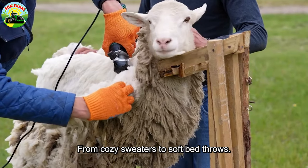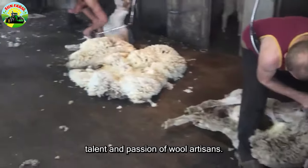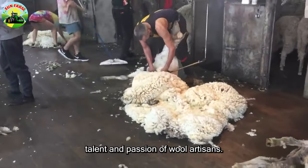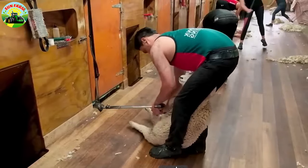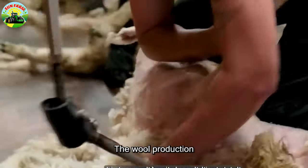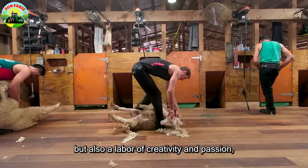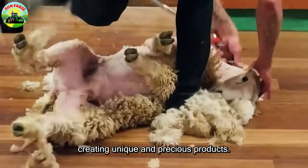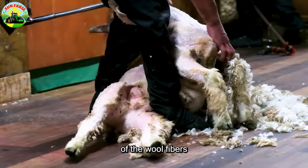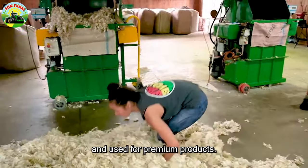From cozy sweaters to soft bed throws, each product is the result of diligence, talent, and passion of wool artisans. The wool production process from sheep's fleece is not just a job, but also a labor of creativity and passion, creating unique and precious products. The quality of wool is determined by the fineness of the wool fibers, with fine fibers considered high-quality and used for premium products.